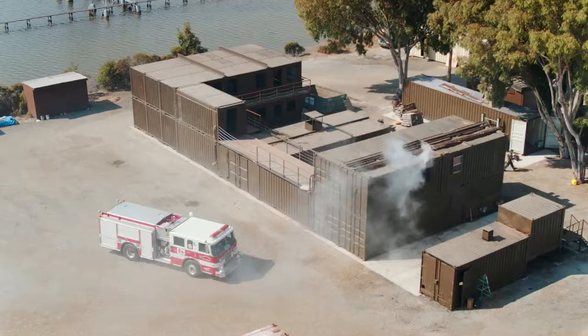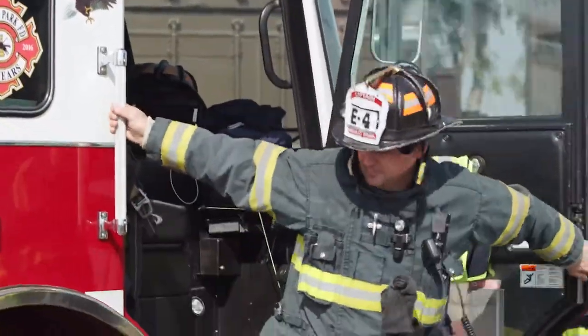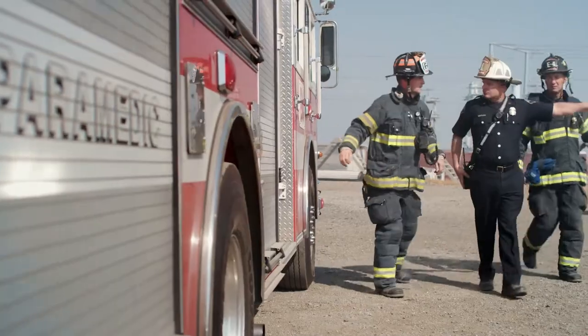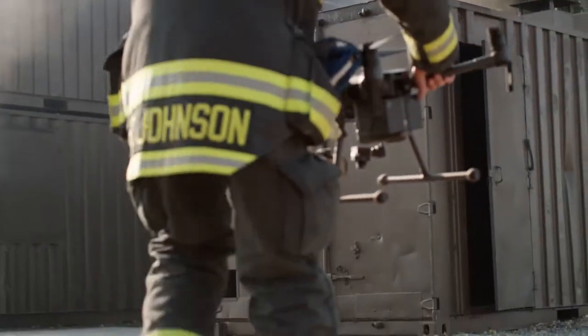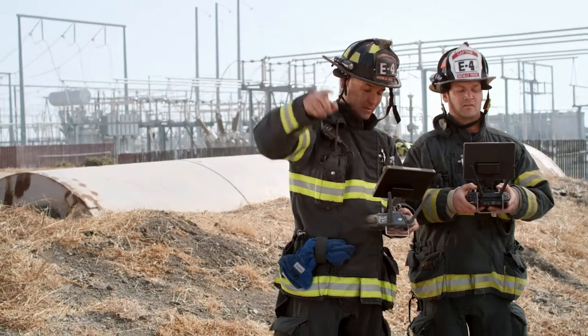At the Menlo Park Fire Protection District, we cover a wide range of emergency mission scenarios, everything from firefighting to natural disaster response. As an incident commander, what I gain by using a drone is I can see what's happening at the emergency without relying on radio communications.